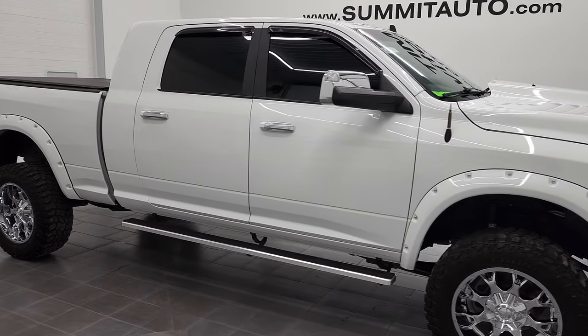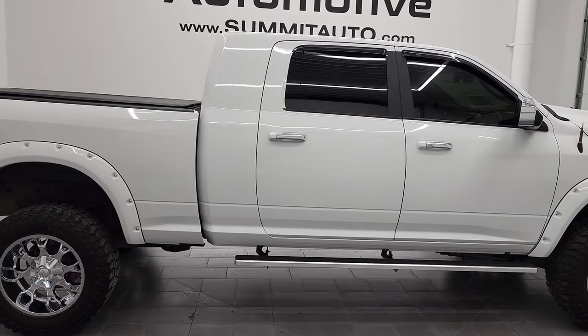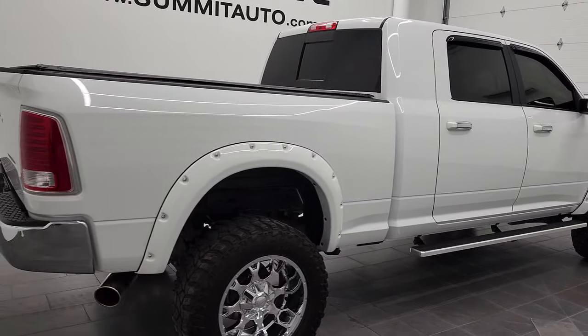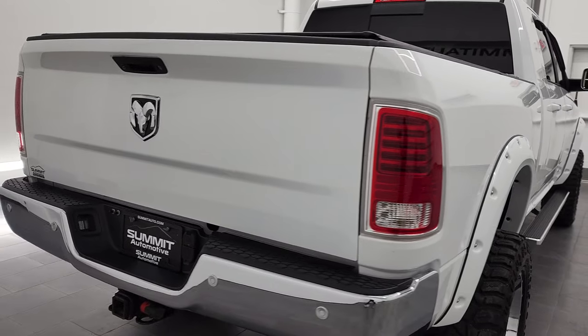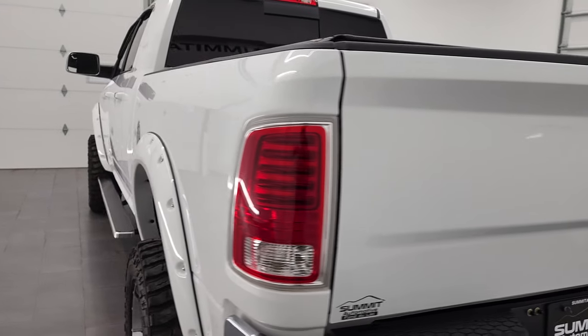Hey, this is Brett and this 2018 Ram 2500 Mega Cab Short Box is stock number 12754Z. We are here at Summit Automotive in Fond du Lac, Wisconsin, your new and used heavy-duty truck and Ram headquarters.